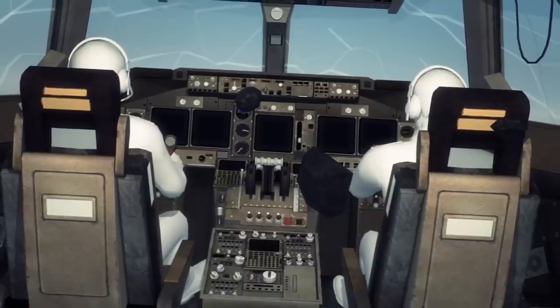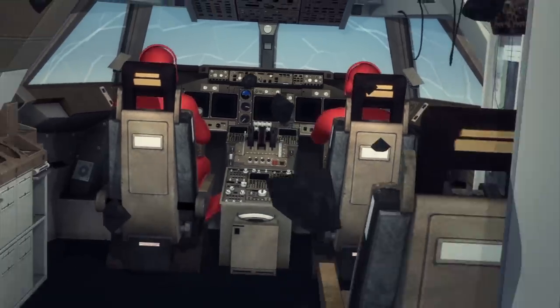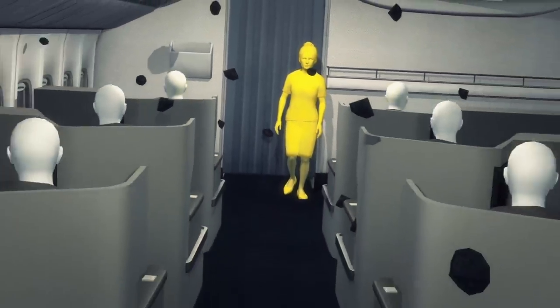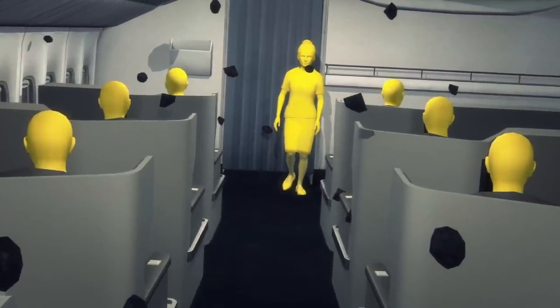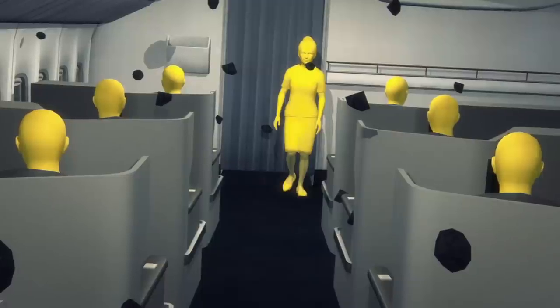One scenario is that this shrapnel carved holes into the fuselage of flight MH17, rapidly depressurizing the plane, depriving the crew and passengers of oxygen, and knocking them unconscious — this is in addition to the damage the projectiles themselves would cause.